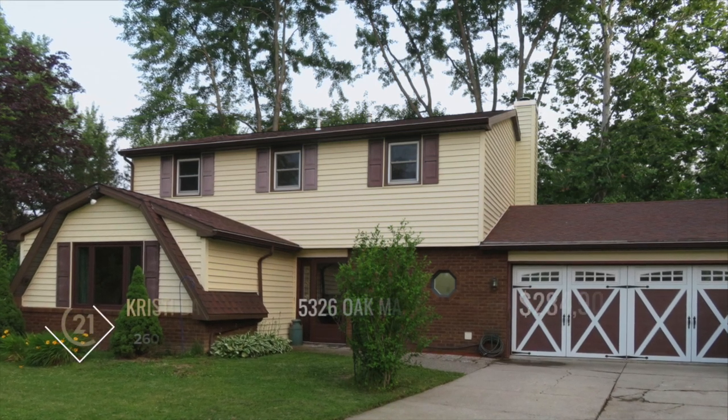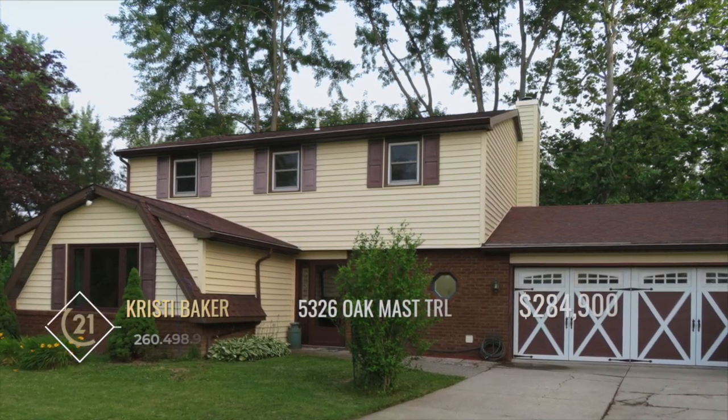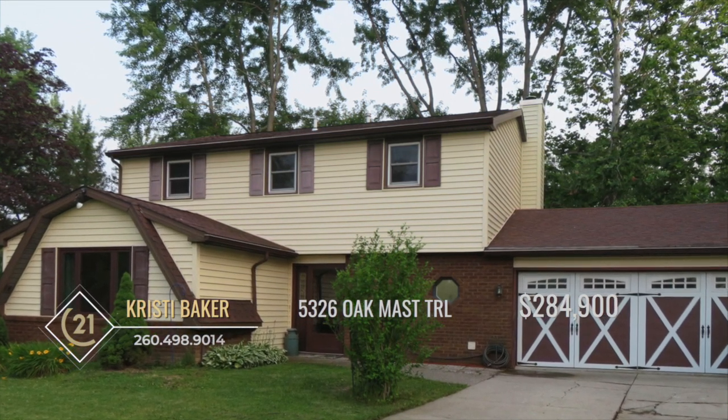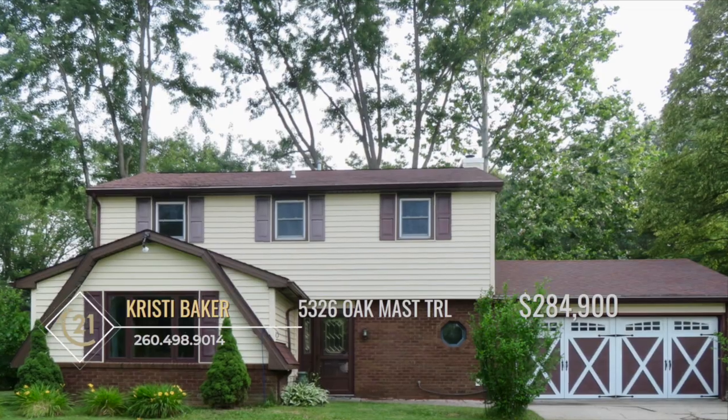Welcome home! This stunning property exudes pride of ownership and is nestled on a tranquil, wooded lot at the end of a cul-de-sac in the highly sought-after neighborhood of Liberty Hills.